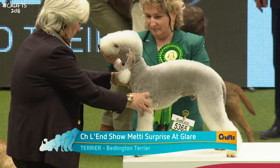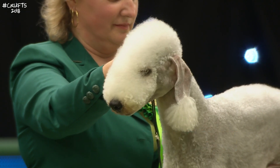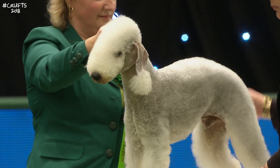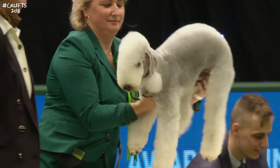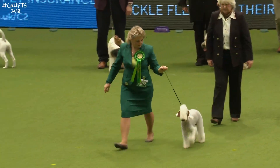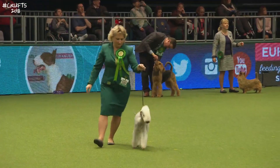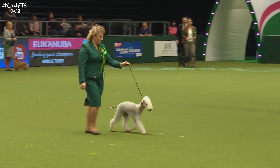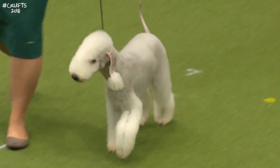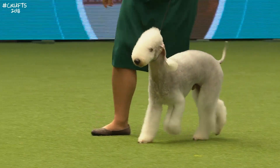Named after the mining town of Bedlington in Northumberland back in 1825, it was first called the Rothbury Terrier. The Bedlington was prized as a hunting dog for foxes, badgers and hares — so don't let that rather cute appearance fool you into thinking this is anything other than a true terrier. They have unique features: a light mincing action, a long head, and little tassels on the end of the ears, originally used as protection against rats. This one has been three times a world winner, coming from Russia to compete at Crufts.